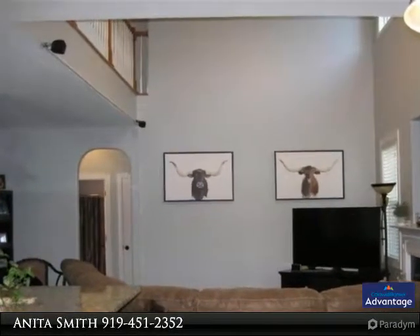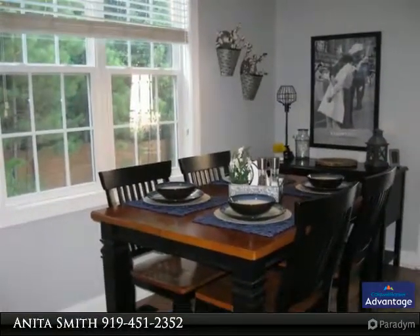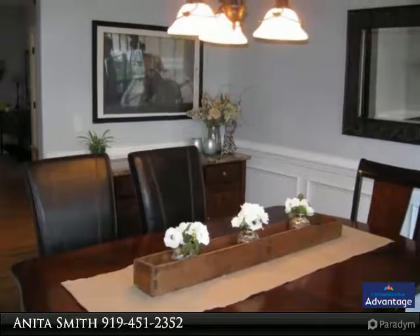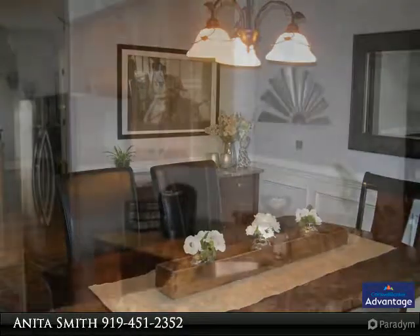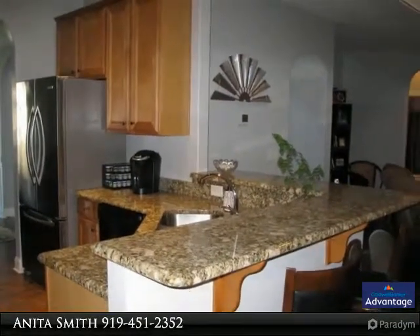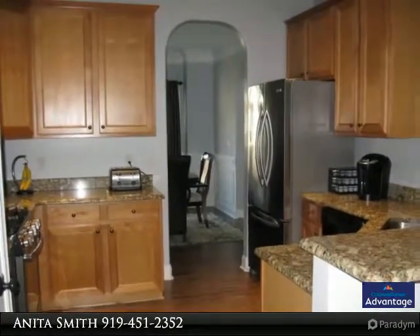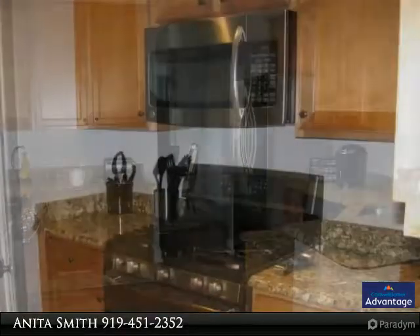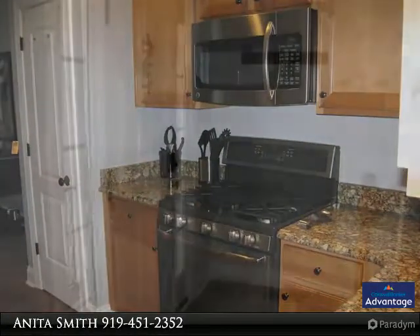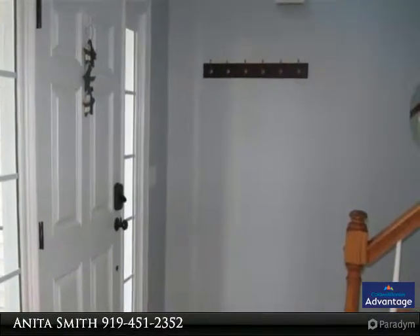Informal dining, first floor bedroom and full bath, new paint throughout, irrigation system, stone patio with fire pit, fenced-in backyard, 10 by 12 storage building, two new AC and heating units, clubhouse, and community pool.